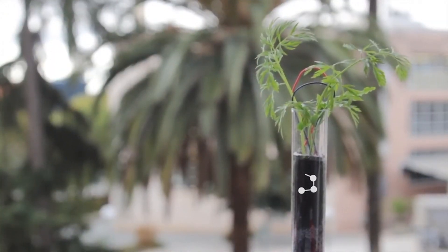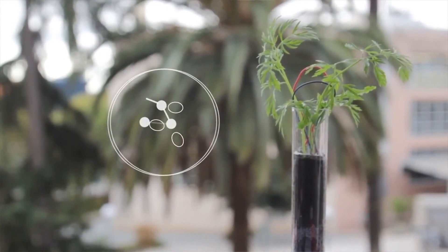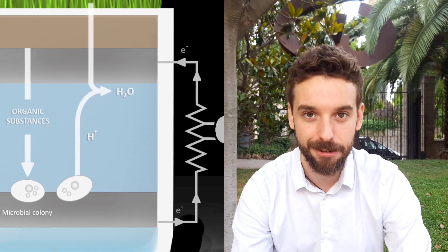Plants make the photosynthesis process and generate substances that they consume. But there is a part of these substances that they don't eat, and they naturally expel them through the roots. What we do is break them with microorganisms, and in that process they basically expel electrons. We catch them, trap them, and create a cycle — and with that we have an electrical current.